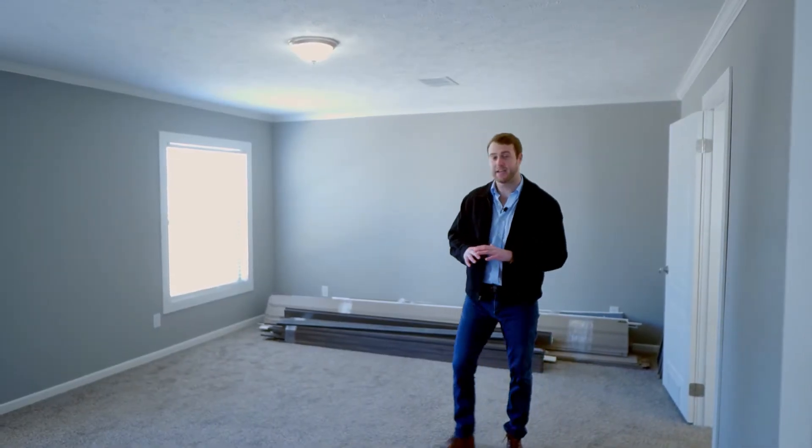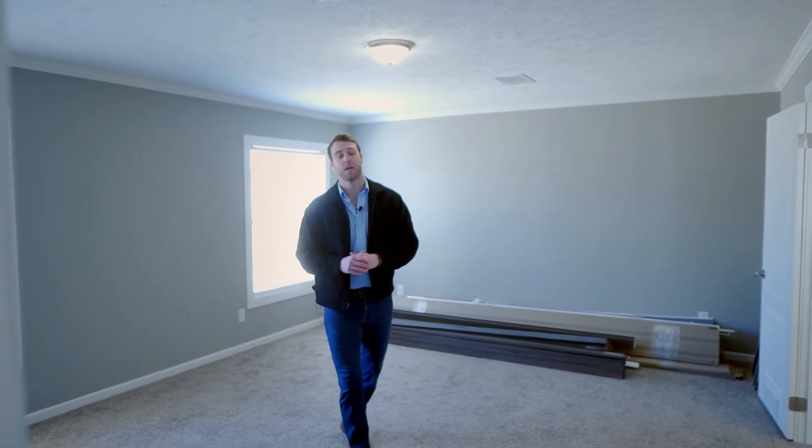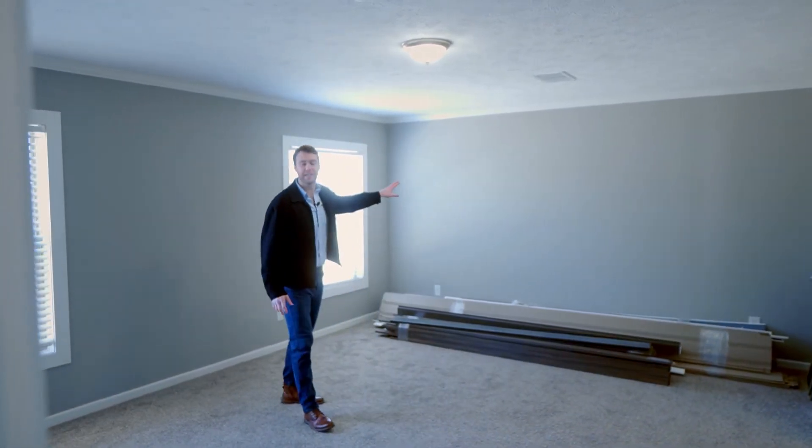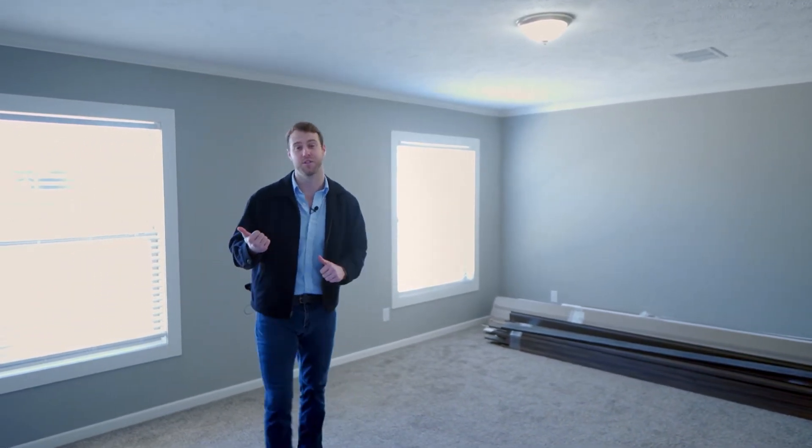In this master bedroom you've got a ton of space. We'll put up text in the video to show you how big it is, but there's a lot of room — you can fit a big king bed in here if you want to. The coolest part of this house though, I think, is the closet, and we're about to go in and show it to you.